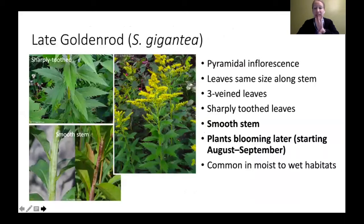The last of the three similar ones is late goldenrod — it doesn't have a hairy stem at all. So if you get that pyramid shape, three veins on the leaves, similar size leaves all the way up, and a smooth stem, another good way of identifying this one is that they tend to have more sharply toothed leaves and they bloom a little bit later. They also tend to be in more moist to wet habitat, compared to the others which prefer prairie-like and disturbed habitat.